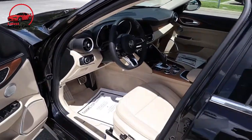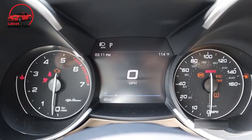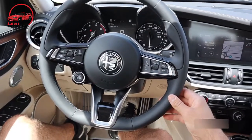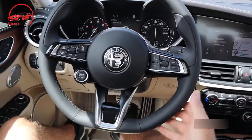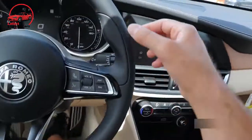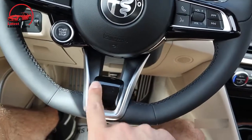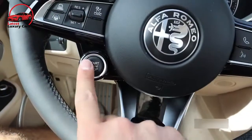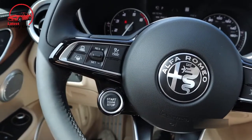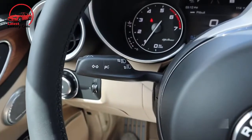Infotainment and connectivity: the 8.8-inch infotainment display in the dash can be controlled by touch or by a rotary knob on the center console. The interface is customizable and intuitive, but the driver may have some difficulty hitting the smaller on-screen icons when the vehicle is in motion. Still, Alfa's system has a wealth of features and includes navigation, Apple CarPlay, and Android Auto integration. A 15-speaker Harman Kardon sound system is also standard.